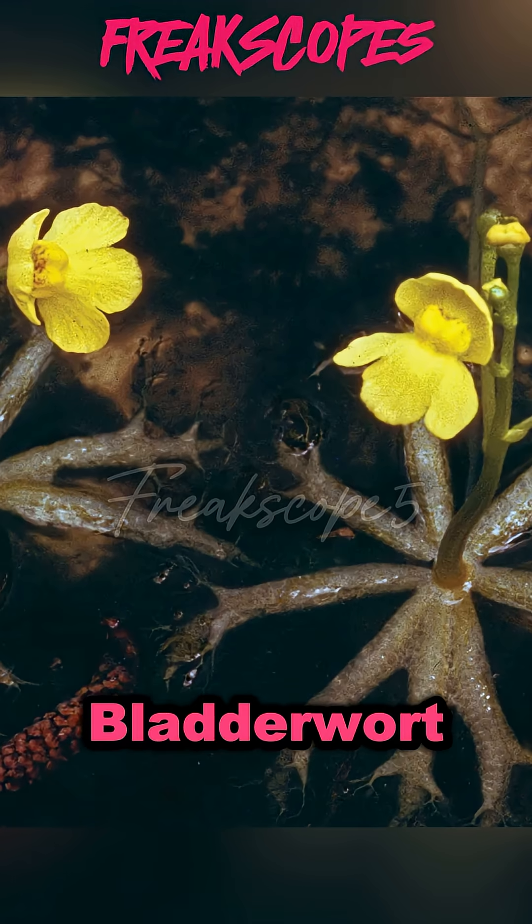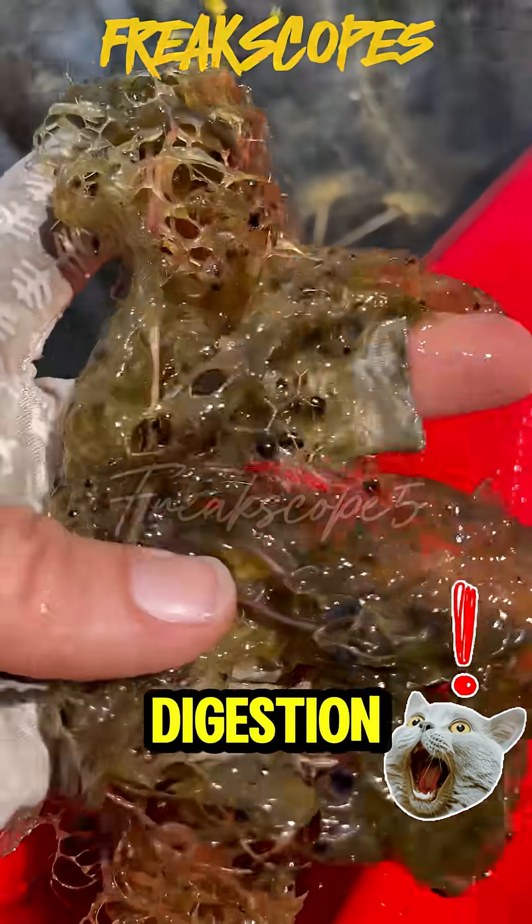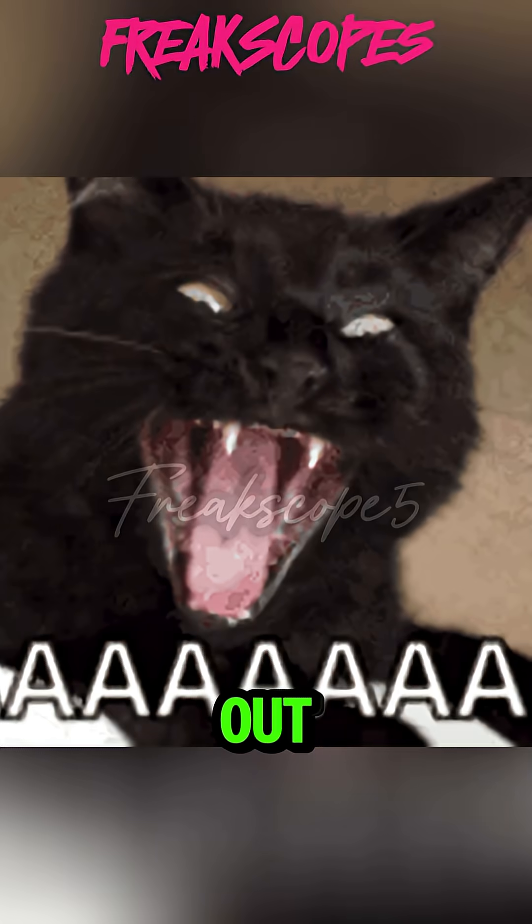And lastly, Bladderwort. Bro just said slurp, bug's gone, digestion unlocked. Bruh, get out!